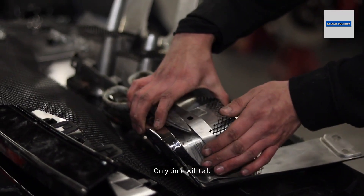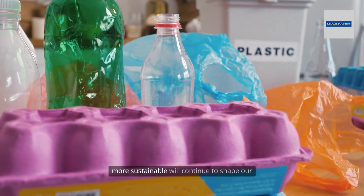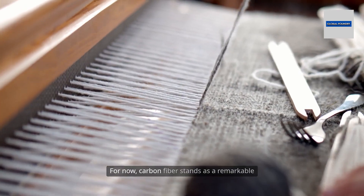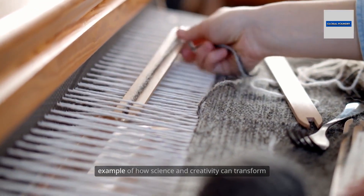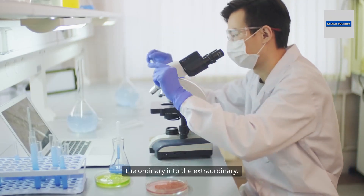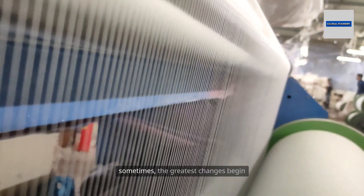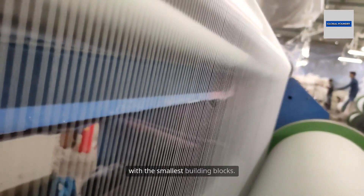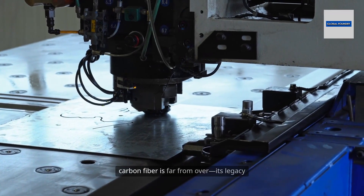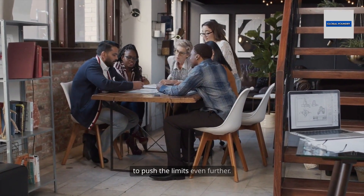Only time will tell. But one thing is certain: the quest for materials that are lighter, stronger, and more sustainable will continue to shape our world in ways we can only begin to imagine. Carbon fiber stands as a remarkable example of how science and creativity can transform the ordinary into the extraordinary. From a simple thread to a technological revolution, it reminds us that the greatest changes begin with the smallest building blocks, and its legacy will inspire the next generation of innovators to push the limits even further.